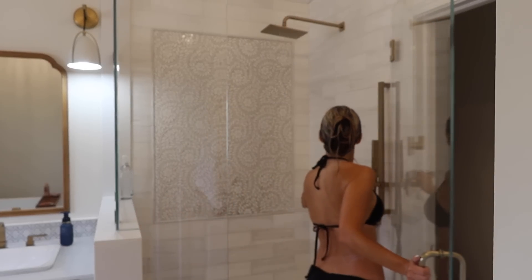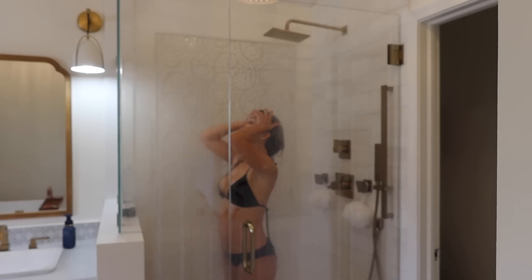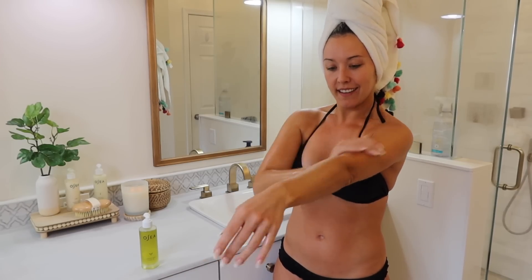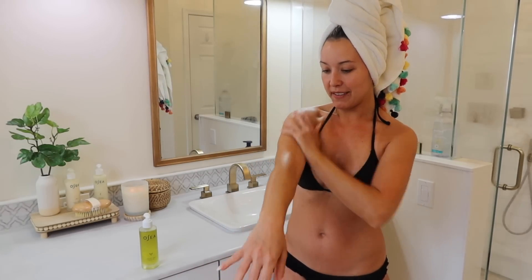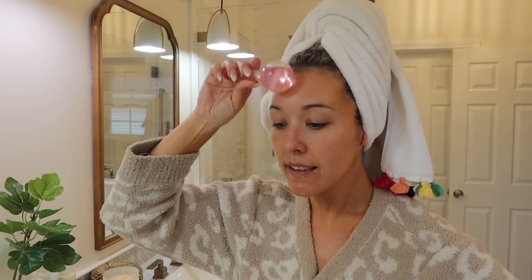Once I'm all done in the tub, I hop back in the shower just to rinse out the hair mask. Next I'll use my Osea body oil all over my skin after I dry off. Then I put on my face moisturizer and use a rose quartz face massager to smooth it into my skin. I also like using these cooling roller balls — you put them in the fridge before you use them and it helps to decrease any puffiness and redness on your skin.